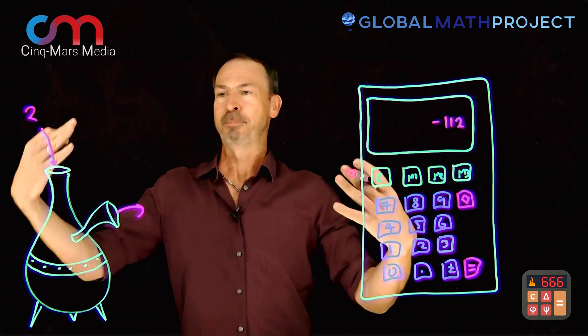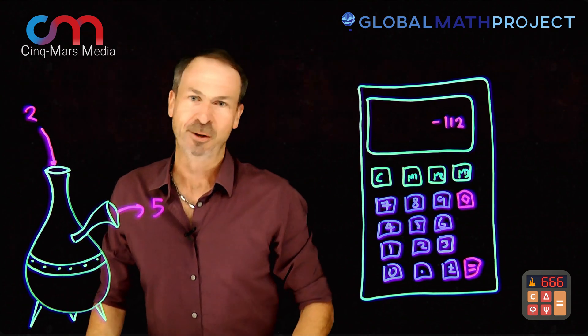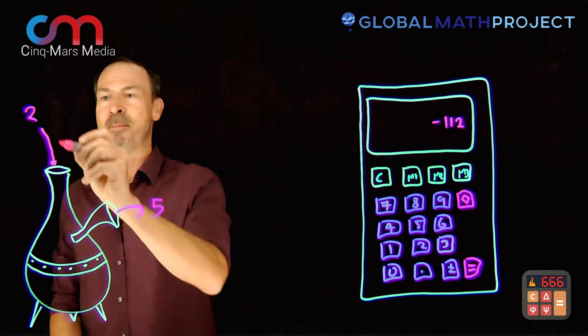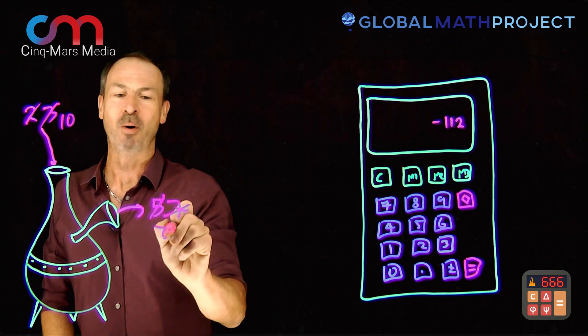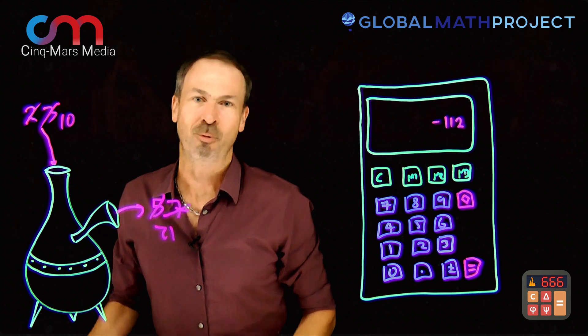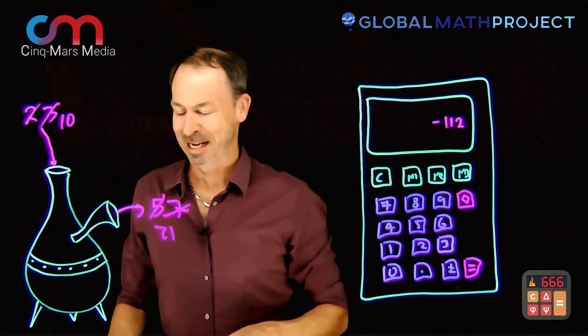put in two — kids say please put in two, and out comes five. One data point, you don't really know what the machine is doing. Then they might put in three, and out comes seven. Then put in ten and out comes twenty-one, and you might guess the machine is doubling the numbers and adding one. So that's the function machine game.